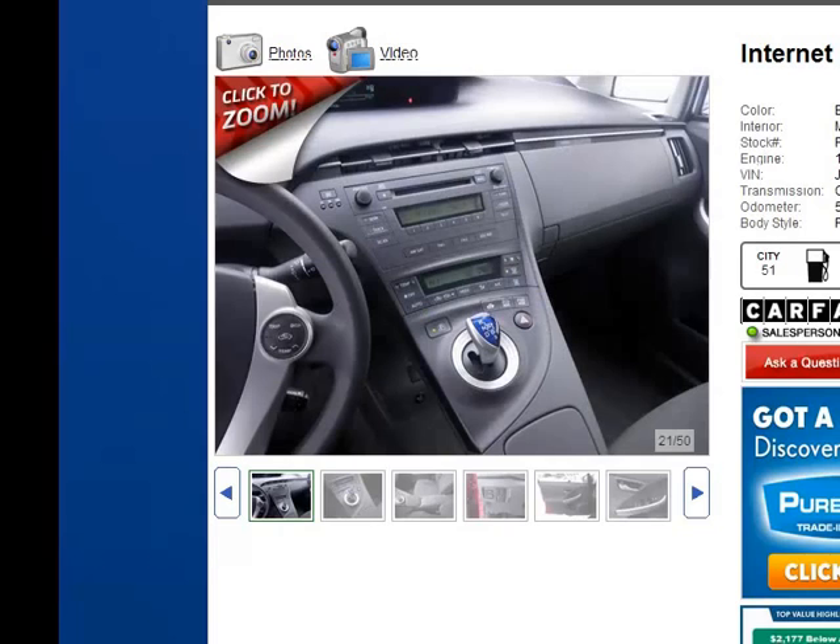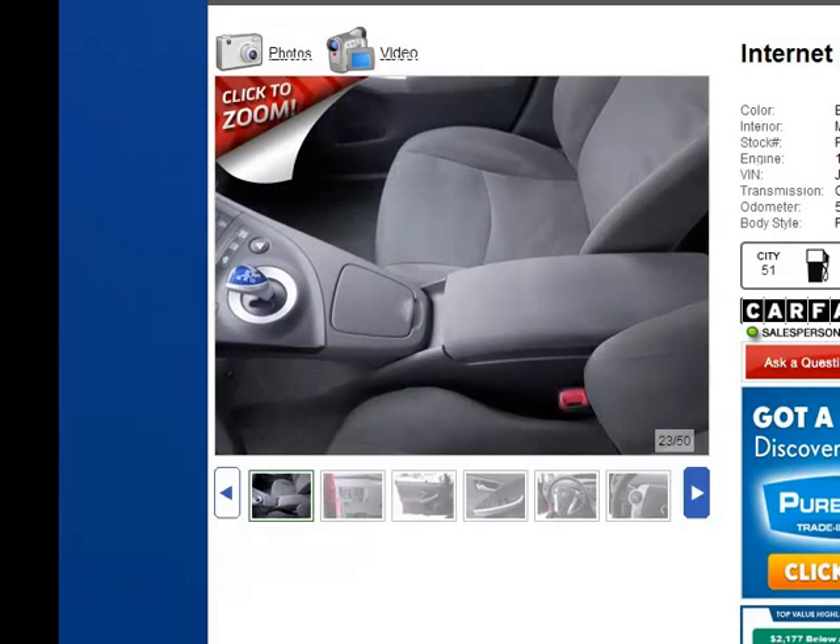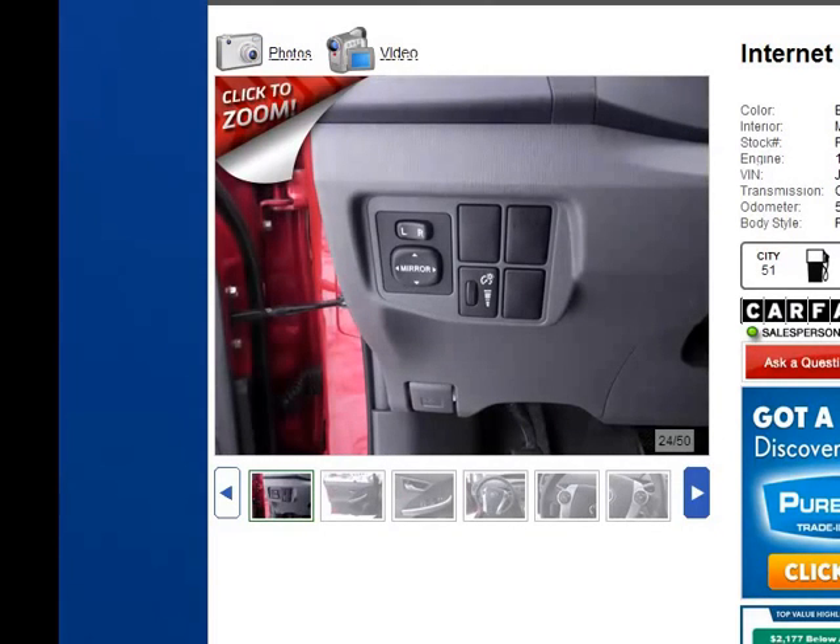As you can see here, this is a return toggle joystick shifter — once you put it in drive it will return to its current stationary position. The interior color on this one is what we call misty gray, which is a very nice, clean color and an easy color to keep clean.